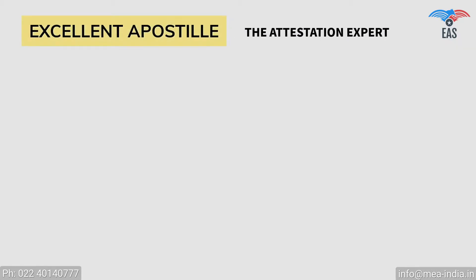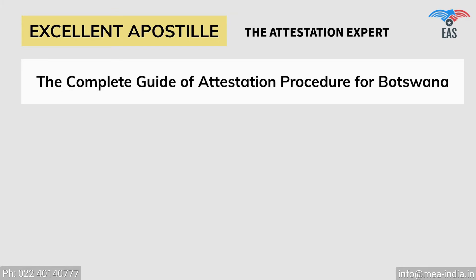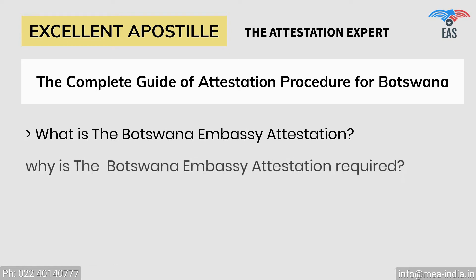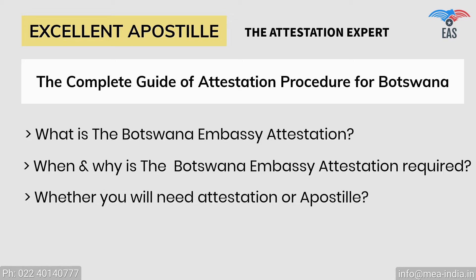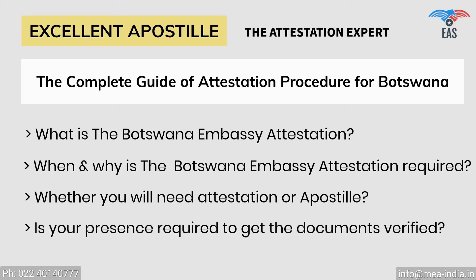Excellent Apostille Services provides you with the complete guide of the Botswana Embassy attestation procedure, regarding: What is the Botswana Embassy attestation? When and why is the Botswana Embassy attestation required? Whether you will need attestation or apostille, with or without translation? Is your presence required to get the documents verified?